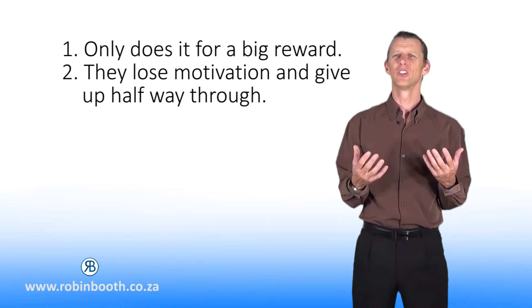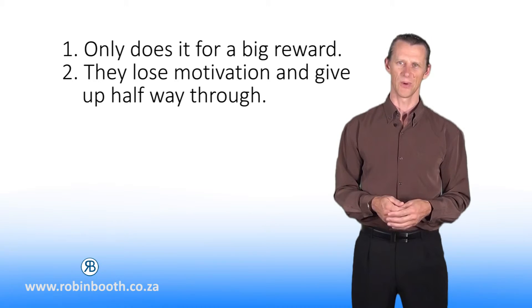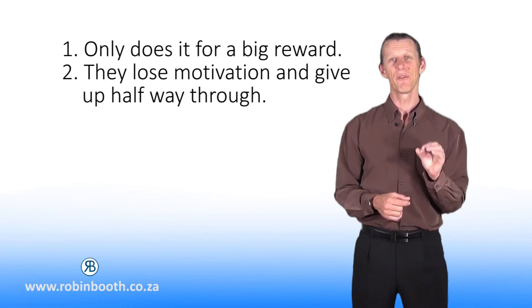Sometimes my child loses motivation halfway through and then just gives up on the whole process and then I am back to square one. The perseverance model I will show you in this course will prevent this from happening.